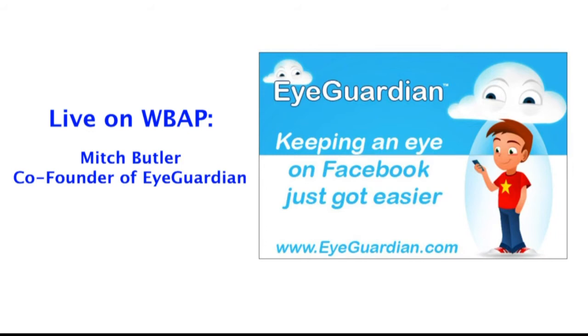Yes, Brian. Thanks for having me this morning. iGuardian.com — that's E-Y-E-Guardian.com — is a free app that our company is providing to parents. Specifically right now it's for Facebook. What we do with our technology is we teach computers how to look at an image and make a determination on it.